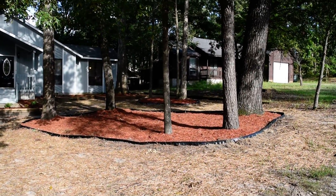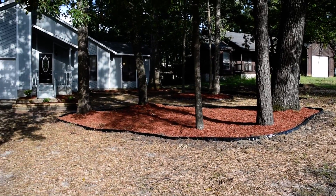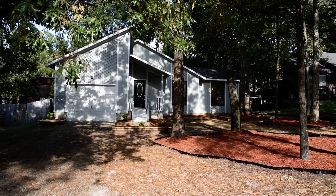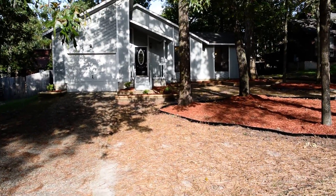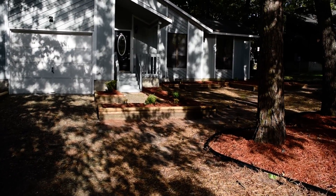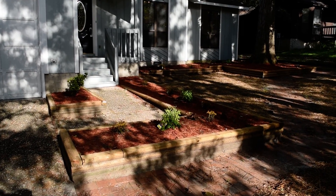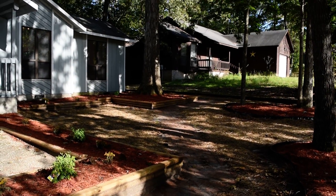There's fresh landscaping here, starting with this pretty island of mulch. It's a contemporary design with a one car garage. Lots of shade, some flower beds here, and a brick pathway that goes around the side of the house.